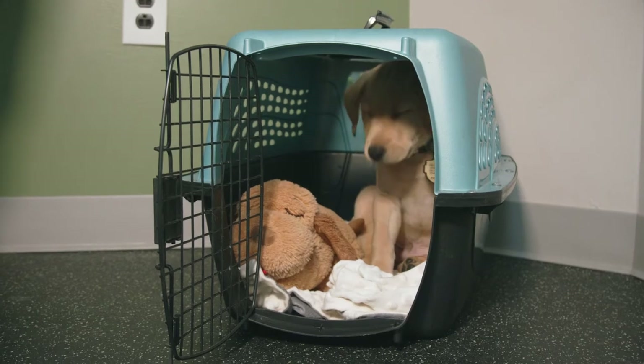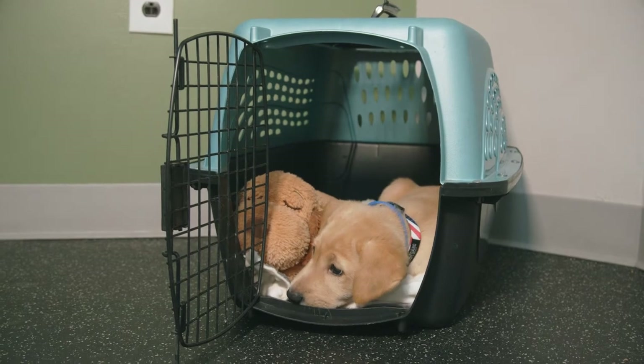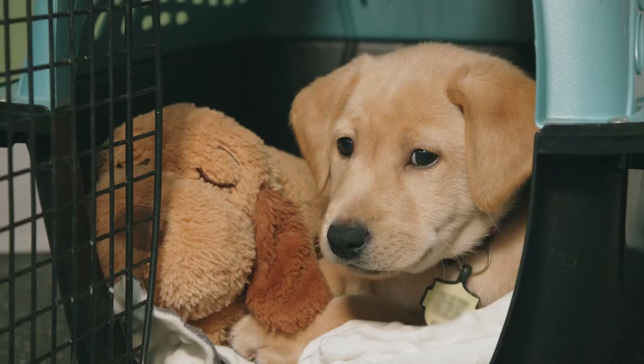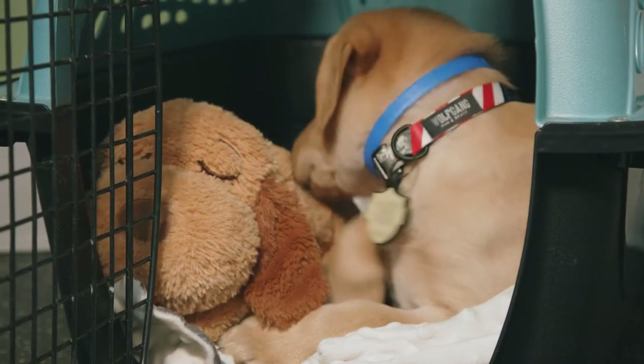When your puppy first comes home, especially the first day, they're probably going to be pretty tired. Don't keep them up because they're new and you want to play with them. Make sure, especially on that first day but on all days, you give them an opportunity to rest and to nap. That's going to help them be more successful later.